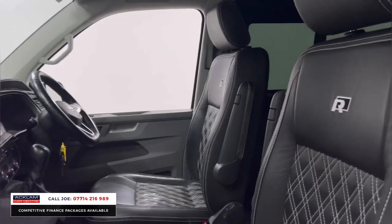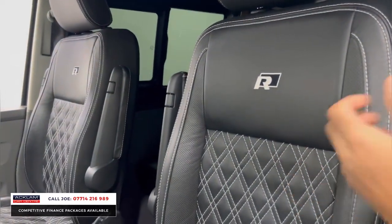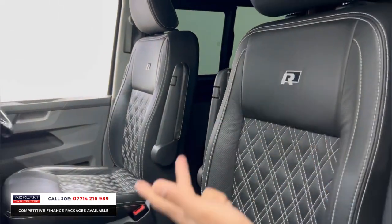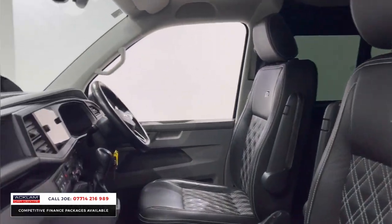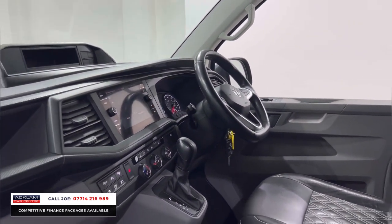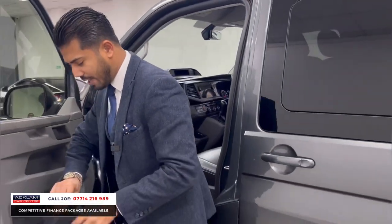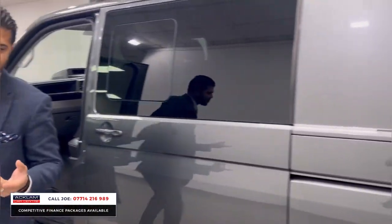Look at that interior — it's got a very much bespoke upgraded R-Line interior with white stitching, diamond stitch leather seats, armrest, heated seats, navigation, and you have the automatic gearbox as well. USBs and USB-Cs all the way around the car, and the new curved dashboard with a touchscreen media system and cup holders all the way around. All the manuals are just there too.